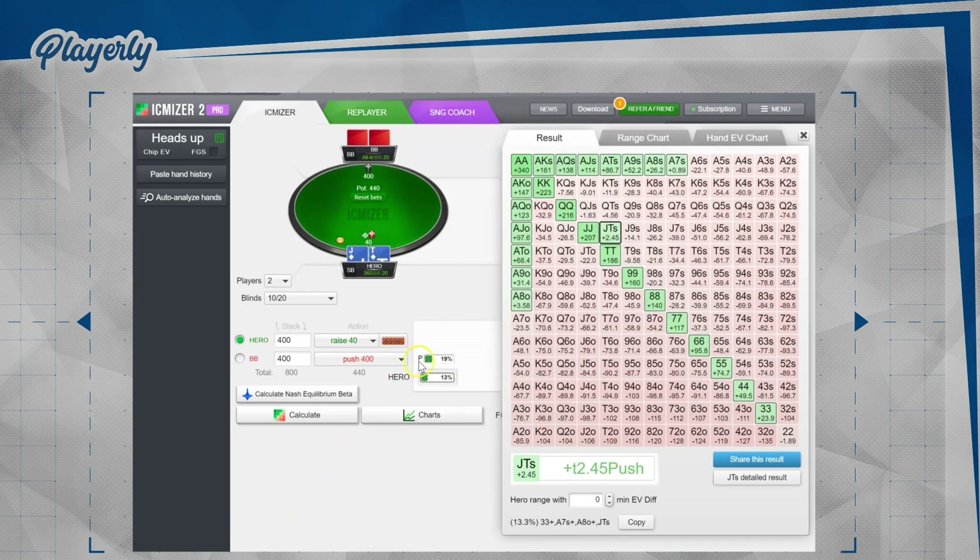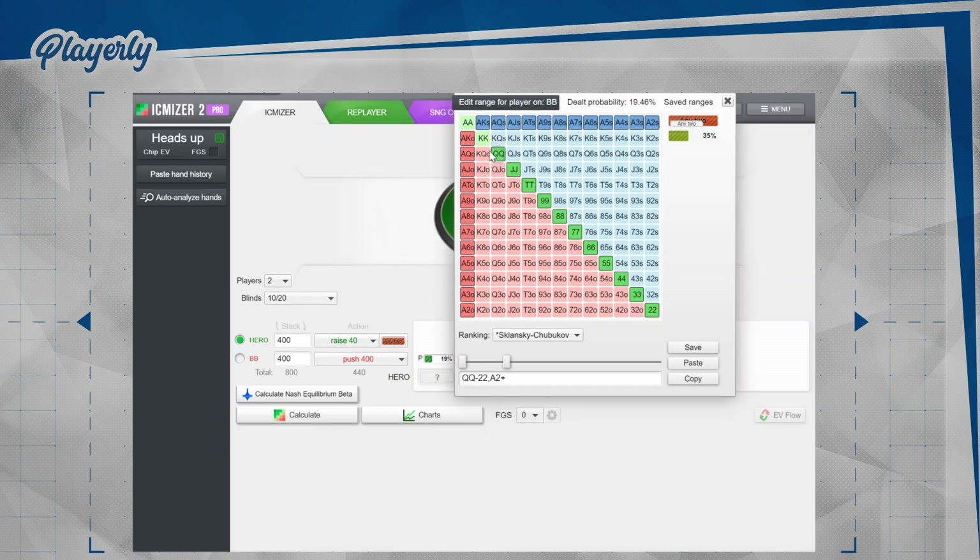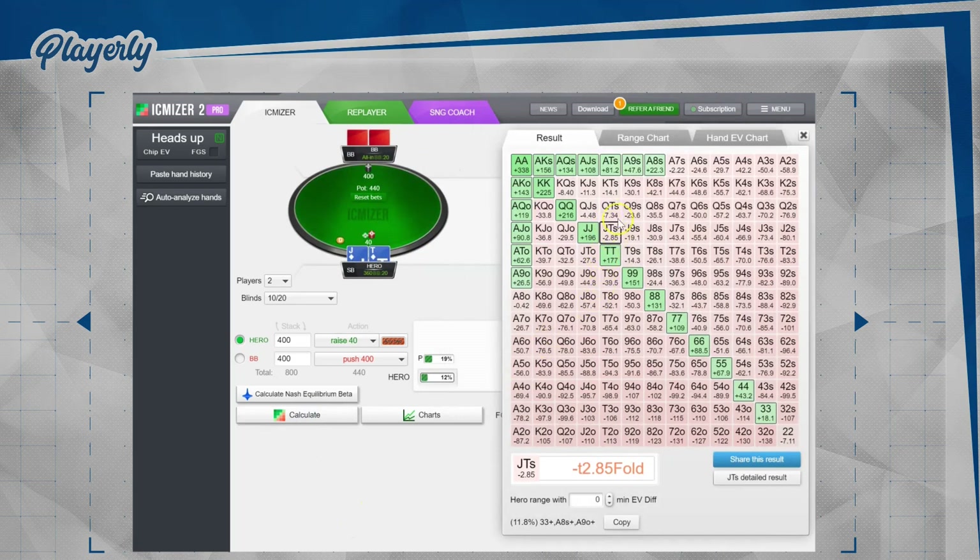If we change our opponent's range a little and add queens, so that he also goes all-in with his queens, then jack-10 suited is no longer in the profitable calling range. As I've said, the difference is very small. Players often make a mistake of focusing on those preflop plays too much. It's really hard to make a big mistake preflop — it doesn't matter if some hand has a 1% EV difference.